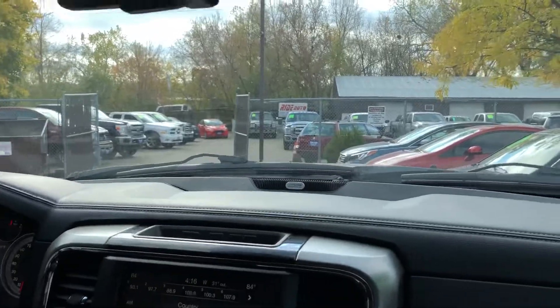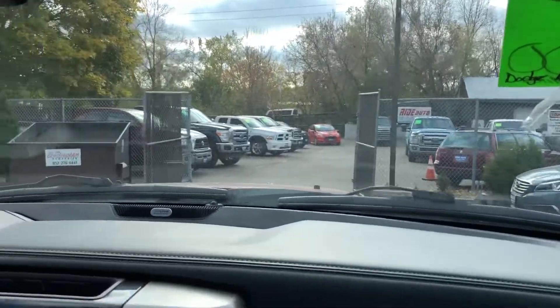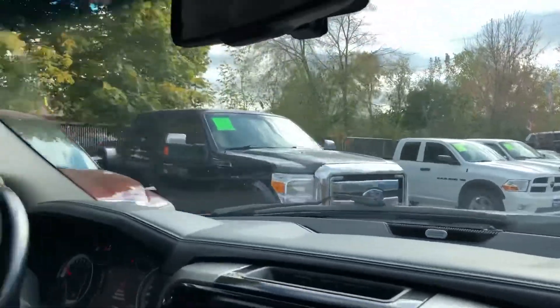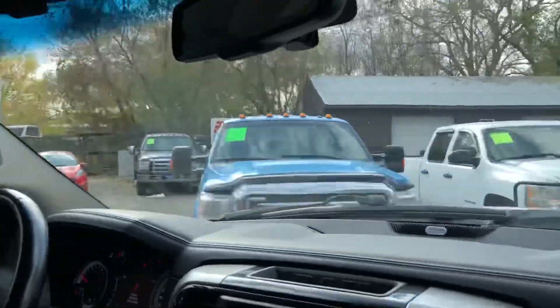One-touch windows down, one-touch windows back up, and power rear slider work great. Now let's take you on a short drive to show you how this vehicle drives. You'll notice in our inventory similar vehicles like Dodge Rams — we actually happen to have a really nice Laramie Longhorn edition one.